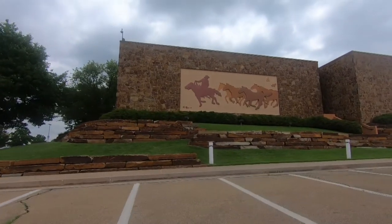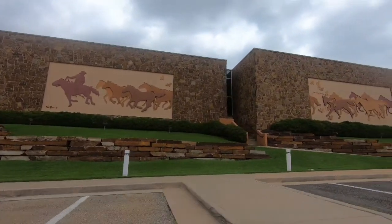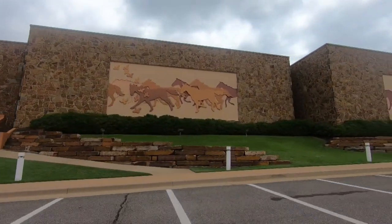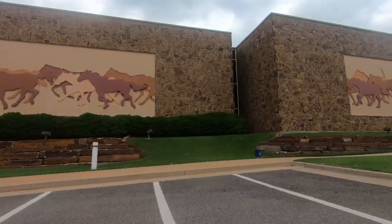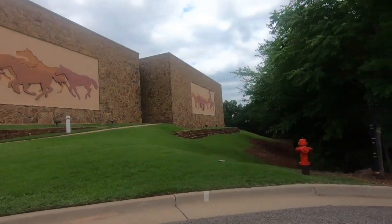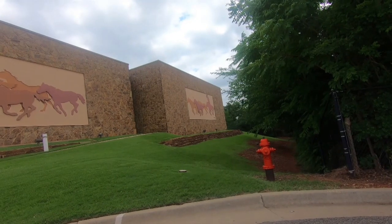Out the back of the building — if I hadn't accidentally driven back here I would have missed this. On all the buildings they connect all the galleries together and they've got these pictures of horses running. All the way over there, where I can't actually drive to, there's a cowboy leading all these horses — like a roundup, but instead of cattle they're doing horses.